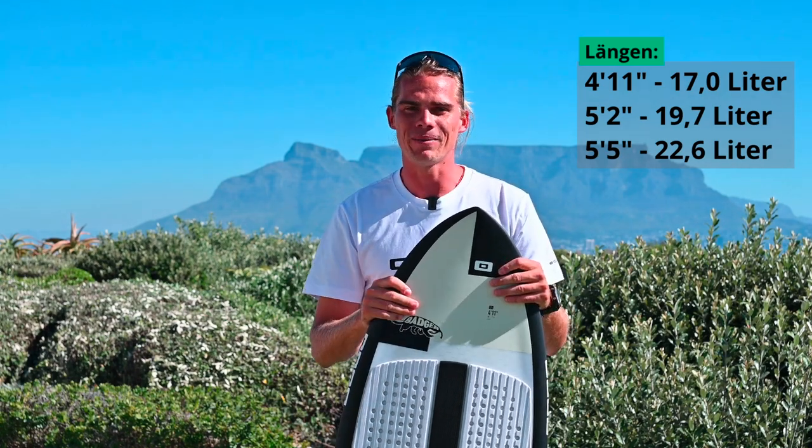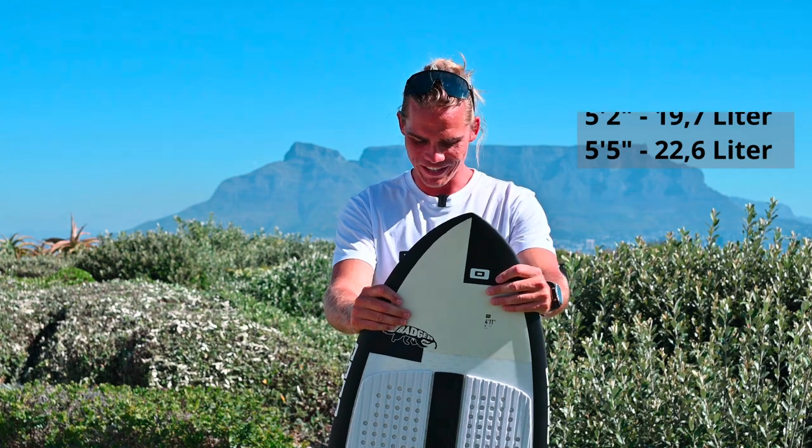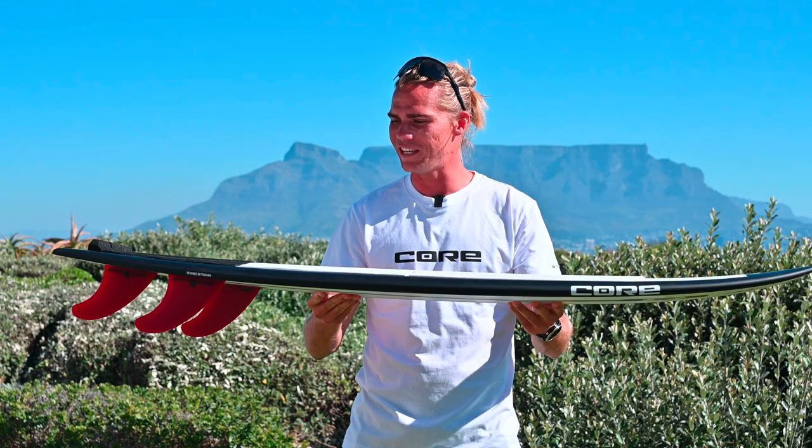But then, obviously, we have bigger sizes for the bigger guys too. It's a great board all around — super fun. It's just an easy board to ride and get into the waves and have a lot of fun on the water.